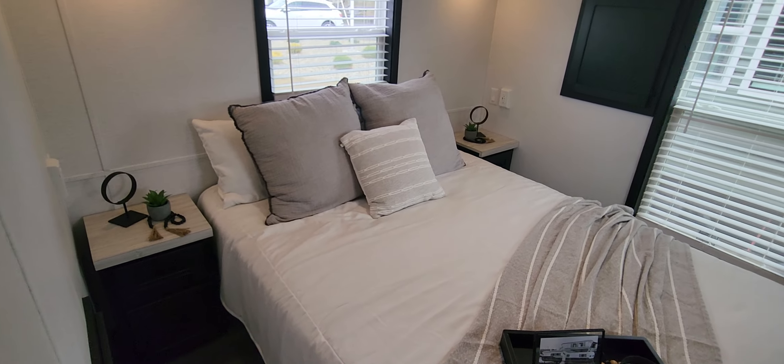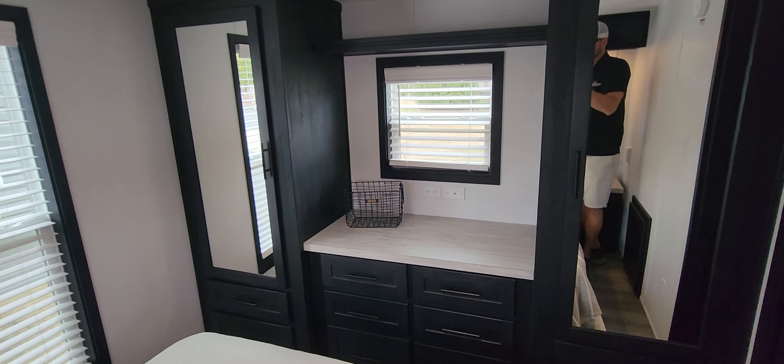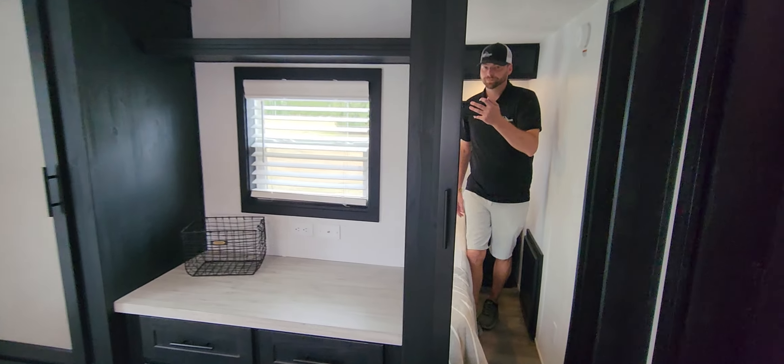In the bedroom we've got a queen size mattress with overhead cabinetry. I like how they do the lights underneath the cabinets there. We've also got the t-shirt cabinets on each side and a bank of drawers in the center, plus a big space for a TV. You can hang up all your t-shirts and stuff like that.